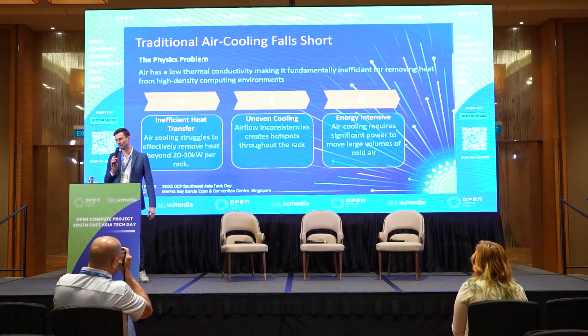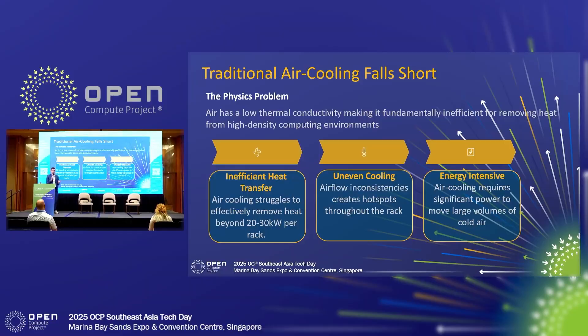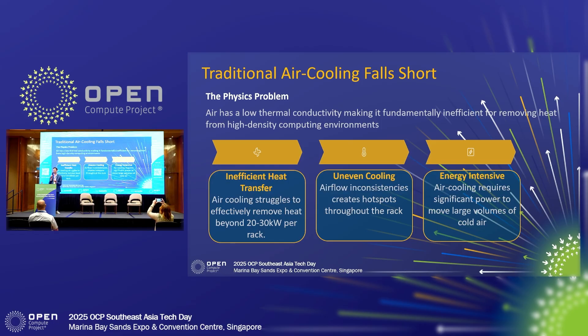We're going to start talking about traditional air cooling just briefly. It's just a physics problem. Air has low thermal conductivity, so when it comes to dense AI racks and workloads, it's fundamentally inefficient at removing that large amount of heat. From a rack density perspective, you can see 20 to 30 kilowatts per rack with air cooling, but beyond that you start to run into challenges, particularly with hot spots in the servers, as well as the energy consumption. Up to 40% of data center energy use can come from cooling. We have seen that number come down over the past handful of years, but a lot of that is related to water usage as well — so if you're reducing electricity usage, you're very possibly increasing your water usage, still using a lot of resources. Air cooling doesn't work because of physics for AI workloads.